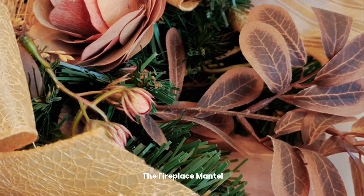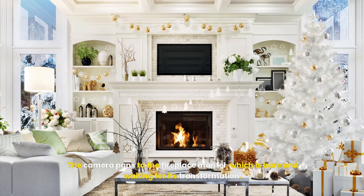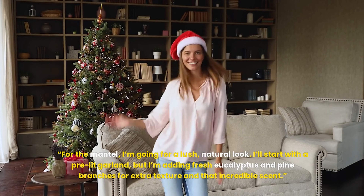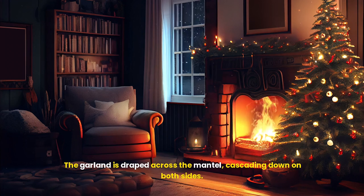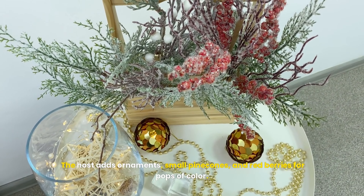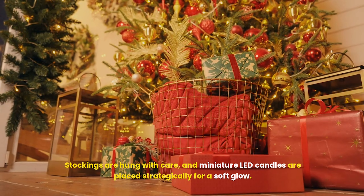The fireplace mantle. The camera pans to the fireplace mantle, which is bare and waiting for its transformation. For the mantle, I'm going for a lush, natural look. I'll start with a pre-lit garland, but I'm adding fresh eucalyptus and pine branches for extra texture and that incredible scent. The garland is draped across the mantle, cascading down on both sides. The host adds ornaments, small pine cones, and red berries for pops of color. Stockings are hung with care, and miniature LED candles are placed strategically for a soft glow.